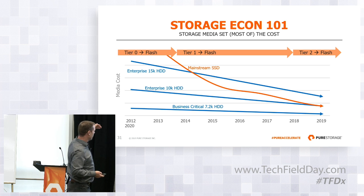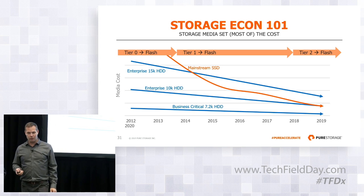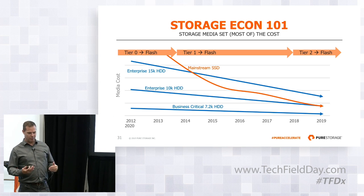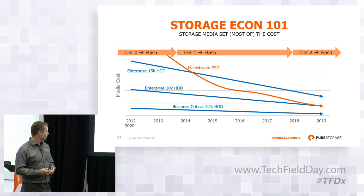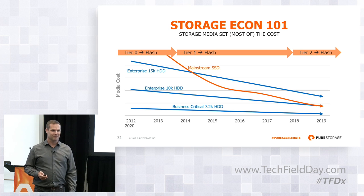With data reduction, it's going to take the cost line and move it down. Folks are still building systems out of 7.2K drives — those are still more cost effective. But given the limited ability to apply data reduction in those environments, we're also very close to taking out the bottom tier. It's going to take a few more years to make the transition complete. I think of it as the beginning of the end. The 7.2K drives are pretty cheap, but there's data reduction, the cost of everything else in the system — a lot of factors that actually bring this to be very close together. There's building momentum around this idea that it's finally time to switch over.